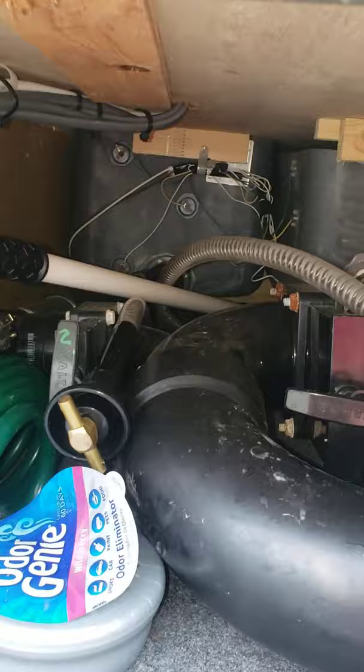The gray water and black water valves are inside the heated basement. So if you're winter camping, that's a great feature. Those are lawn chairs and stuff in there — the storage goes back there, I don't know, four feet or so, maybe a little more.